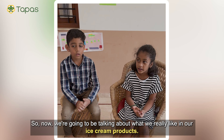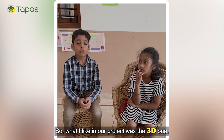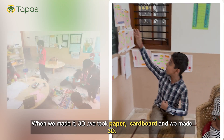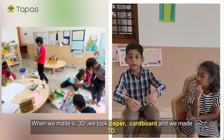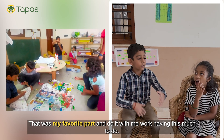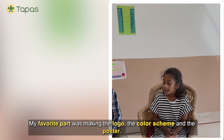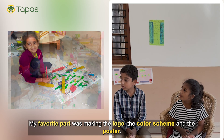Now we are going to talk about what we really liked in our ice cream project. What I liked was the 3D model — we designed it on paper first, then took cardboard and made it 3D. That was my favorite part, along with the teamwork. My favorite part was making the logo, the color scheme, and the posters.